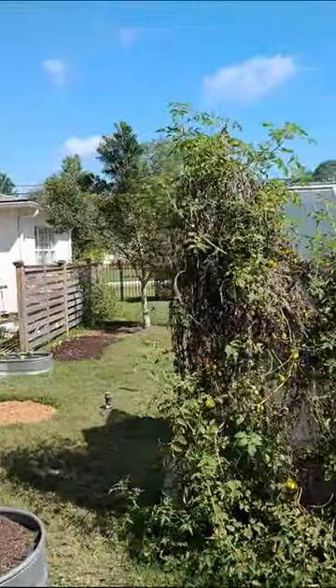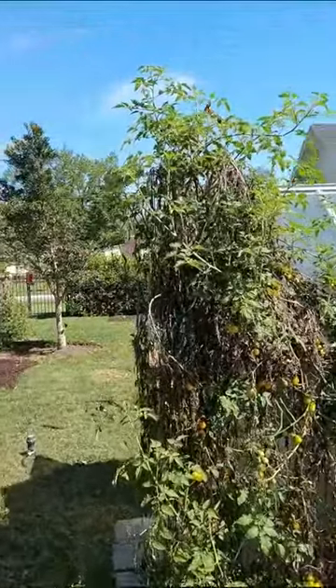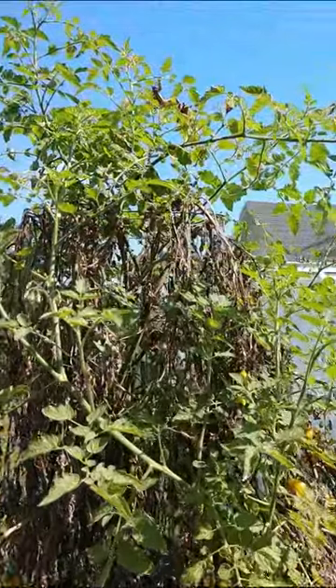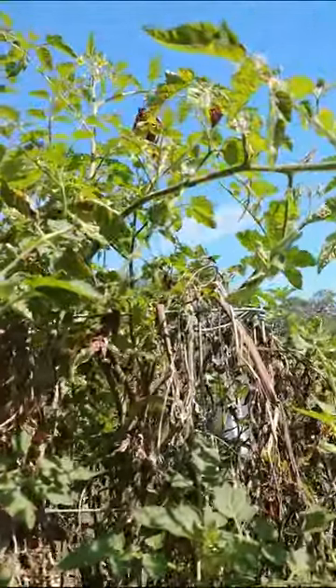He's letting me know by flapping his wings that he's ready to take flight, and sure enough, while I was videoing him, he takes flight on his own and lands right up in this organic tomato plant. He's going to survey everything and then take off for his life.